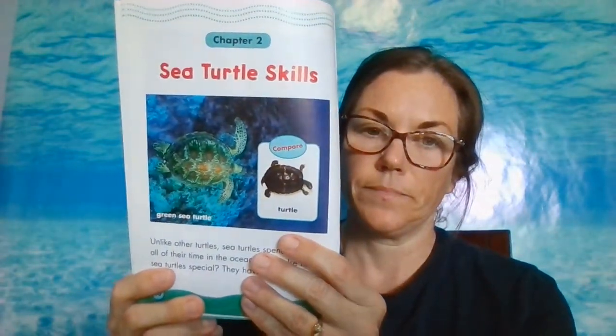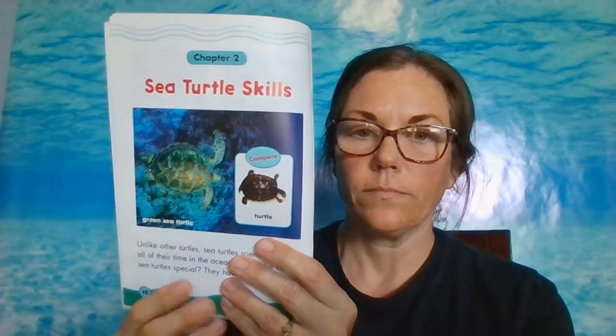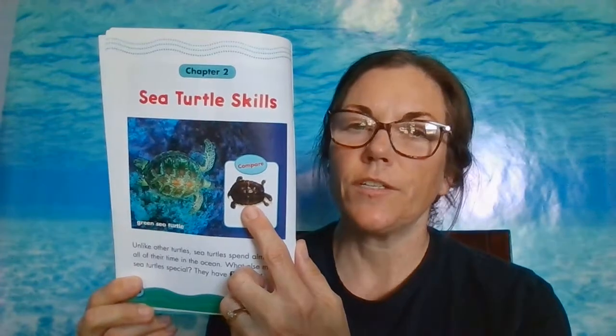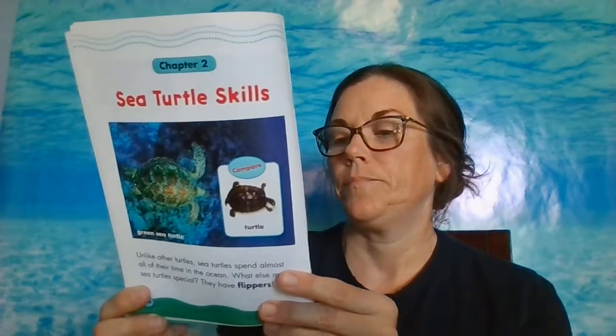Unlike other turtles, sea turtles spend almost all of their time in the ocean. What else makes sea turtles special? They have flippers. This is a green sea turtle — there are their big flippers. This is a regular turtle, so they're comparing a sea turtle and a regular turtle. There's a difference: sea turtles have flippers, regular turtles do not. Sea turtles are super swimmers. They swim by flapping their flippers like a bird's wings, and the special shape of the shell helps them speed through the water. Some turtles can swim more than 20 miles per hour.